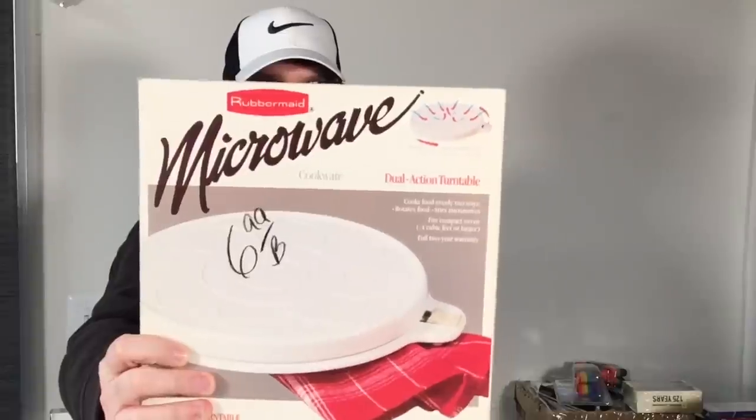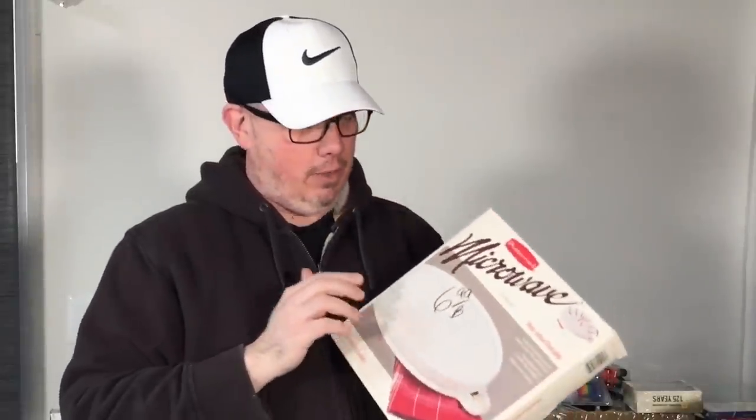A Rubbermaid microwave cookware dual action turntable, brand new in the box. No comps on this but we paid 3.50. This is kind of like that Rubbermaid bath mat my wife found that we sold for 70 bucks — crazy, right? I don't think this will sell for 70 but I do think it will sell for 40 or so. They don't make these things anymore, and if they did they wouldn't be as well made. This one says 1986 on it. I love these little vintage gadgets and well-made stuff.